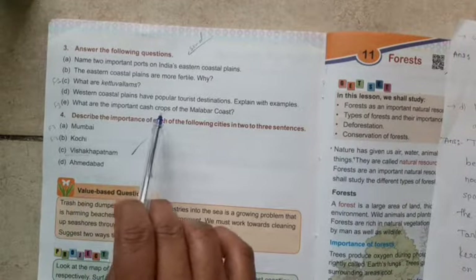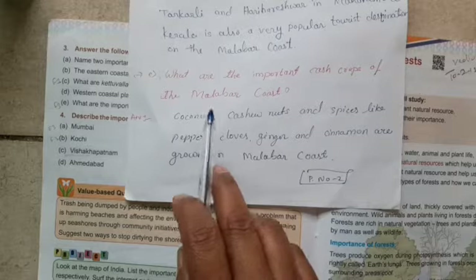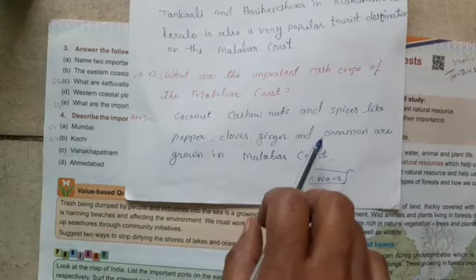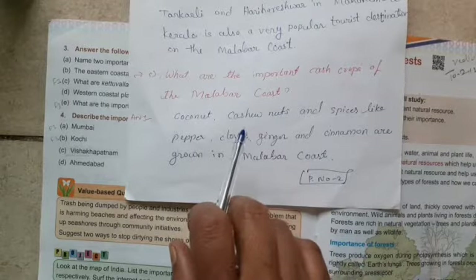Question E: What are the important cash crops of the Malabar Coast? The answer is coconut, cashew nuts, and spices like pepper, cloves, ginger, and cinnamon are grown on the Malabar Coast. These are the cash crops of the Malabar Coast.